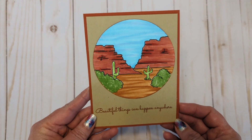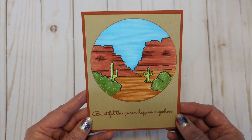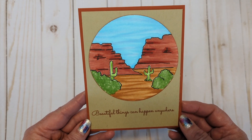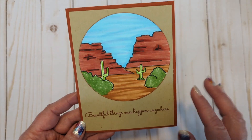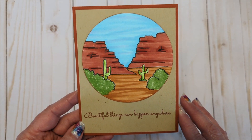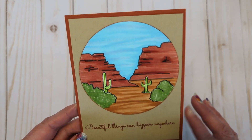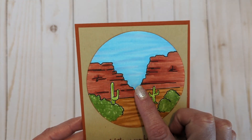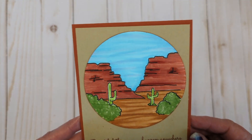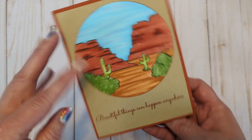Friday we had the next Crafting Kemi release, which is Desert Landscape — just so beautiful. I am loving this landscape series that they are doing. 'Beautiful things can happen anywhere.' I really like the colors that I achieved. I did some blue violets in the sky and it just looks so pretty. And then I did stamp that on the inside.